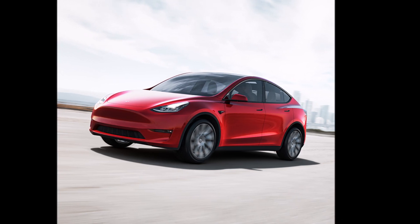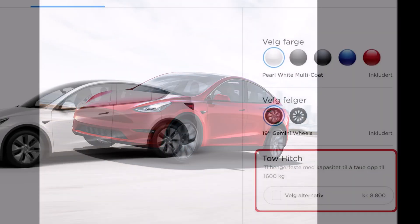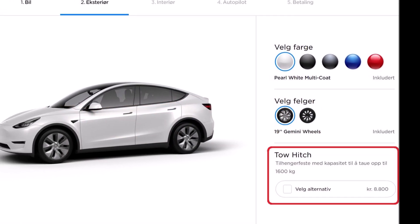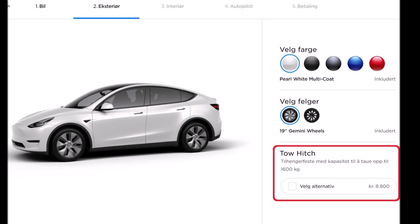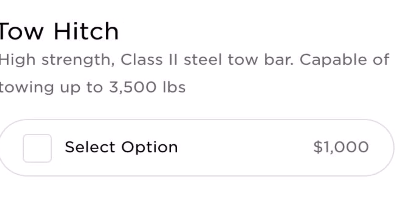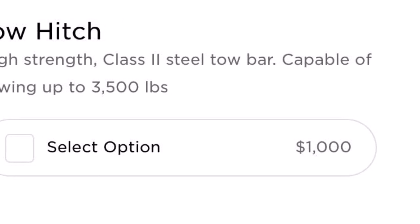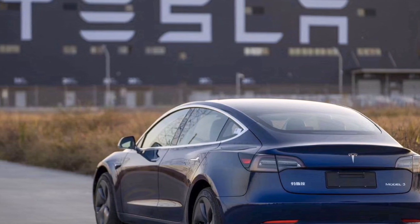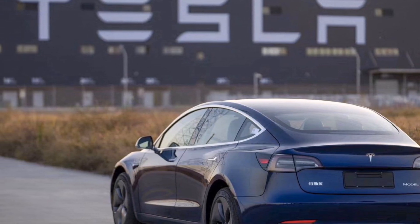The news immediately got a lot of attention from Model Y owners. Here is how to see the tow hitch option: start designing your Tesla Model Y on Tesla's website and you will see it under the exterior section. Jill says he saw it when he was choosing the wheels of his Model Y.